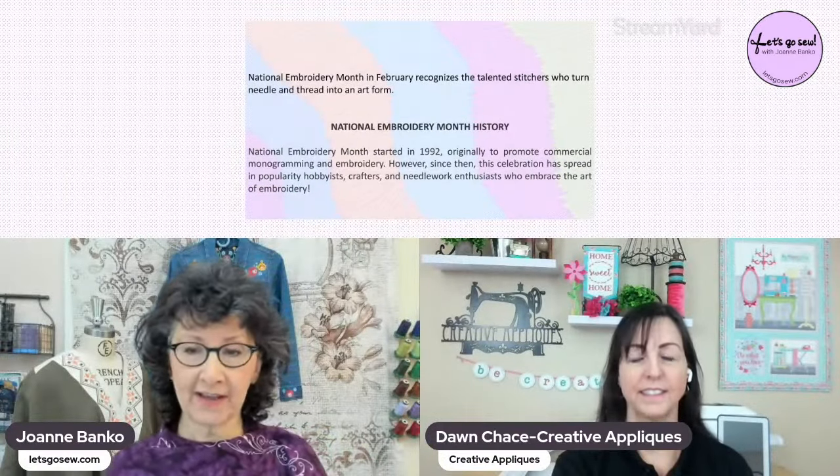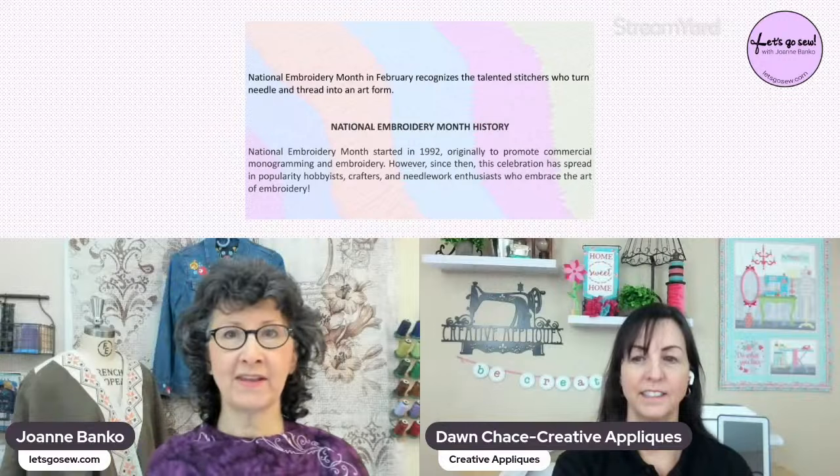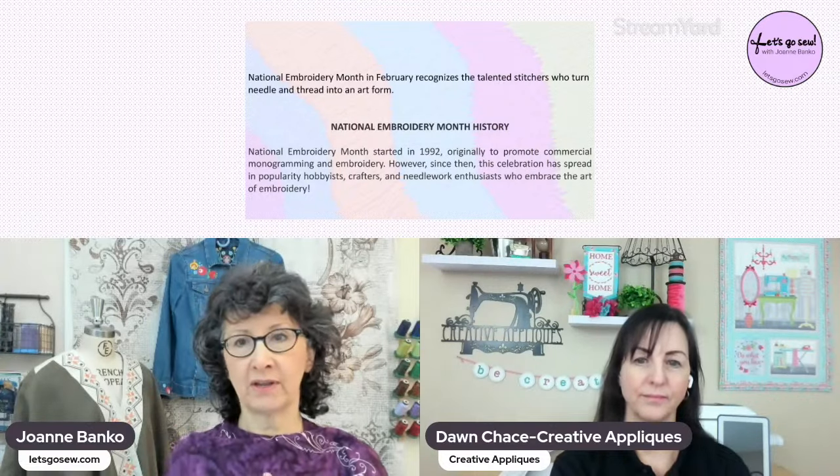Since then, National Embroidery Month has really spread and opened up to hobbyists, crafters, and needlework enthusiasts. Embroidery enthusiasts encompass a large range of specialties — it could certainly cross over into hand embroidery as well. I'd love to know in the chat how many of you still do some hand embroidery in addition to embroidering on your machine.